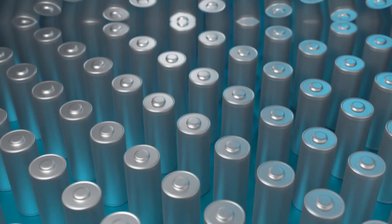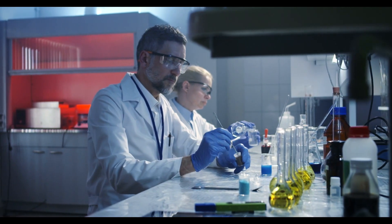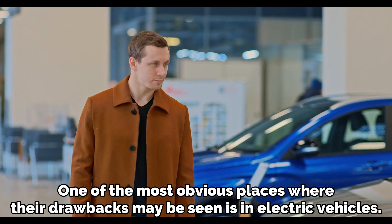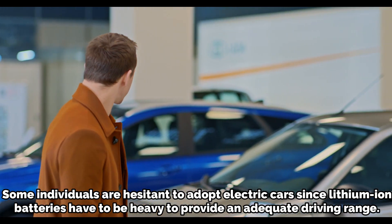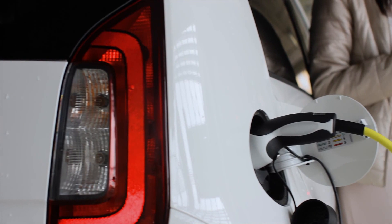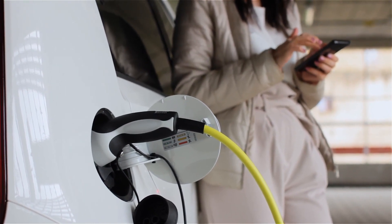While lithium-ion batteries have undoubtedly played a significant role in the proliferation of electronic devices, they also have their drawbacks, which are serious enough to make scientists continue searching for better batteries because of their low energy density. One of the most obvious places where their drawbacks may be seen is in electric vehicles. Some individuals are hesitant to adopt electric cars since lithium-ion batteries have to be heavy to provide an adequate driving range. Electric cars have a shorter range than gas-powered vehicles, even with the quickest charger, and recharging can take a significant amount of time.